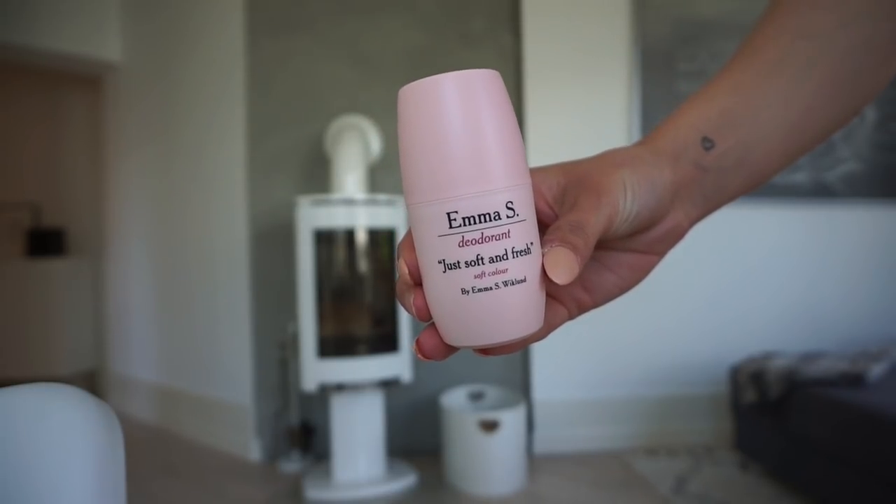Very random, but a new deodorant that I've been loving — it's the MIS deodorant, just soft and fresh. Not much to say but it works really well for me and it smells so good, so this is definitely worth a try. I am a huge fan of the Biotherm deodorants and I've used those for many, many years, so to love another deodorant is really huge for me. But I really, really love this one.